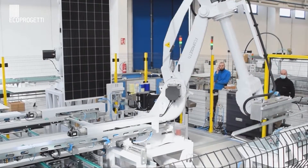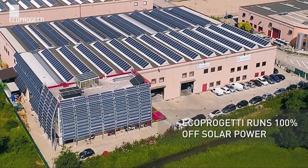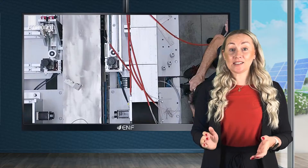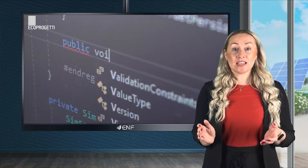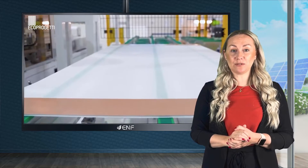EcoProgetti loads and locks the equipment on the transport system of preference with security belts to avoid any movement or crashes. In case of shipment by sea freight, the equipment is packed in seaworthy vacuum barriers in order to avoid humidity damage.